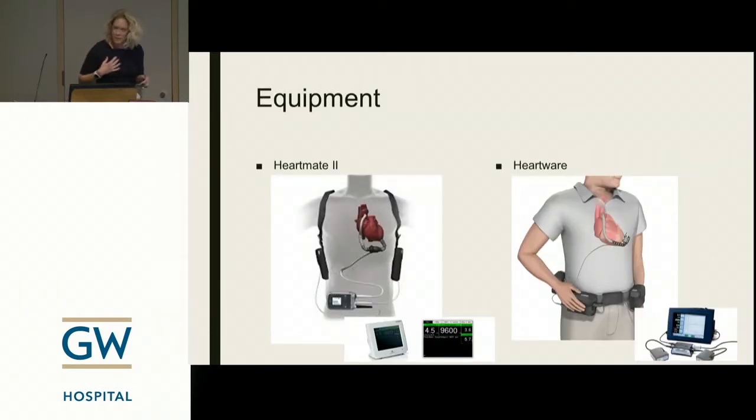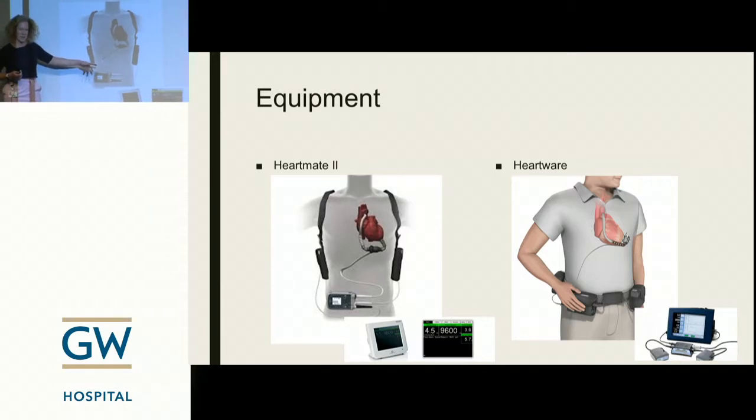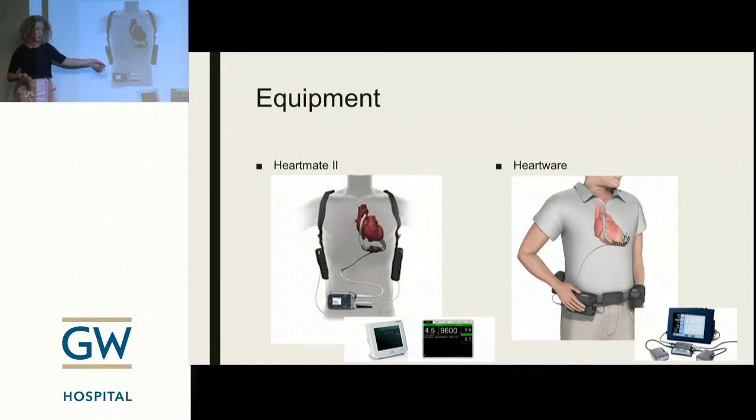The HeartMate 2 plugs into the left ventricle — blood comes through, goes around, and connects up to the aorta. There's what's called the driveline — essentially a power cable coming out of the patient. Patients don't love being told they have an electrical cord coming out of their body, so we just call it a driveline. Then they're connected to their controller and battery packs so they can be out walking around. The HeartWare device works similarly; these used to be the two most common devices.